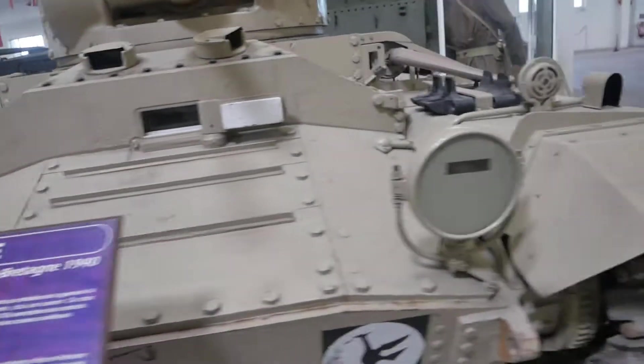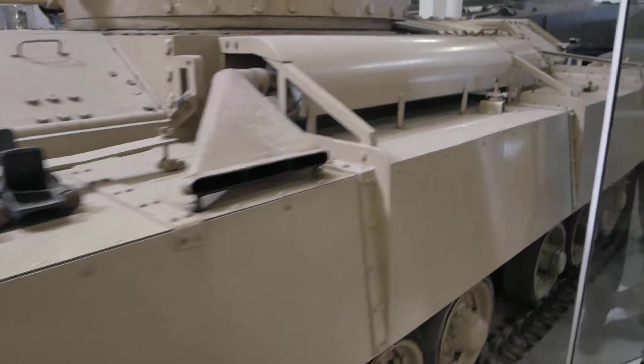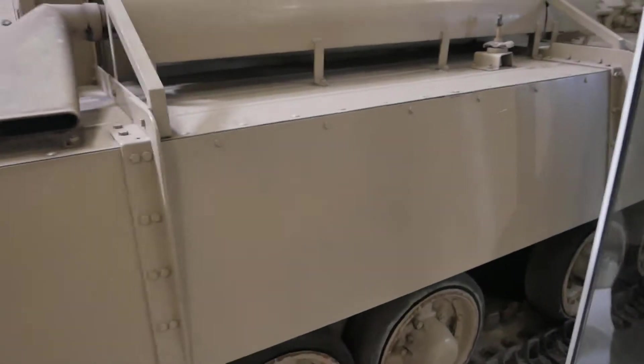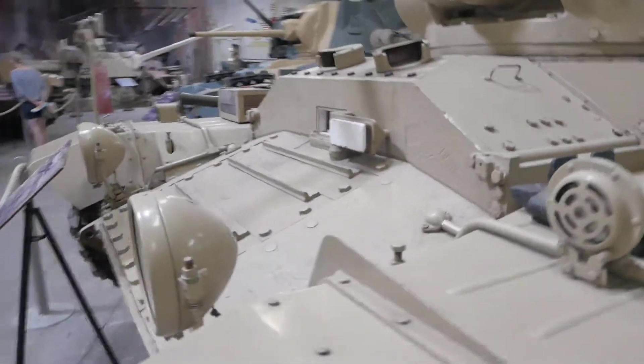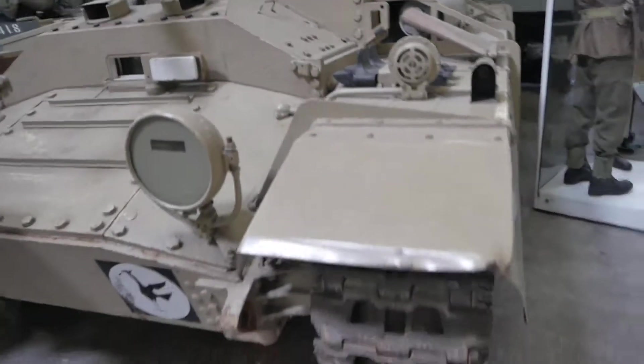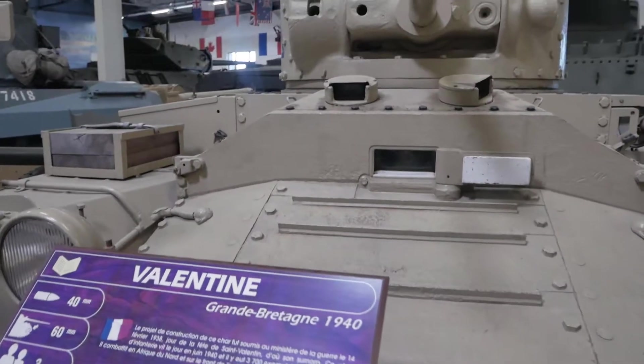So this is Valentine. This basically replaced the Matilda 2 being built because it was easier and lighter — basically easier to build. People have all different names for why it came up, why it was called Valentine, but the reason it was called Valentine was it was submitted on Valentine's Day — and I have no idea what day of the year that is.